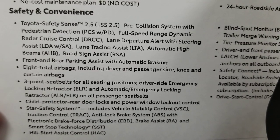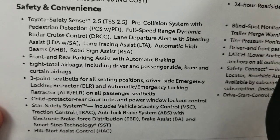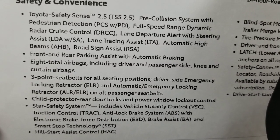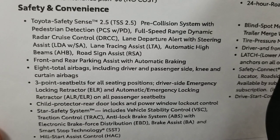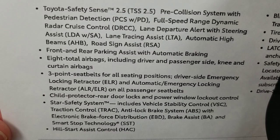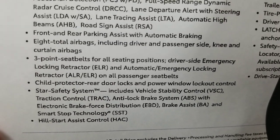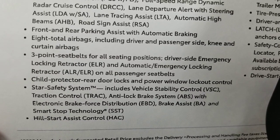Safety features include pre-collision system with pedestrian detection, full-speed dynamic radar cruise control that takes you all the way to a stop, lane departure alert with steering assist, and lane tracing assist to help steer in dynamic radar cruise. Keep your hands on the wheel — it's not designed to drive for you. Automatic high beams turn on when no headlights or taillights are detected. Road sign assist recognizes stop, yield, do-not-enter, and speed limit signs. Front and rear parking assist with automatic braking is a separate system from pre-collision — turn it off before a car wash.